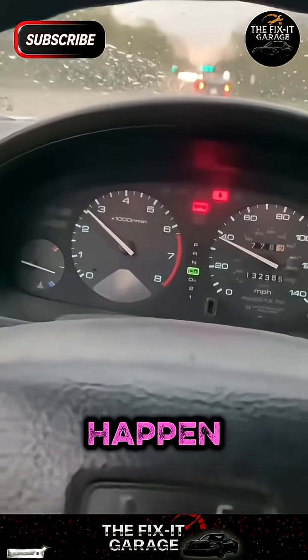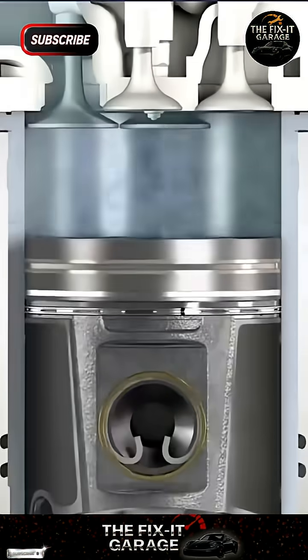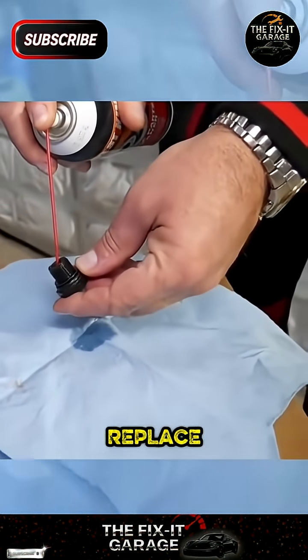Engine power loss can happen for many reasons. Want to know more causes? That's where the PCV valve comes in. Over time, the PCV valve can get clogged, affecting engine performance. Make sure to clean or replace it.